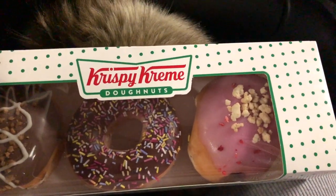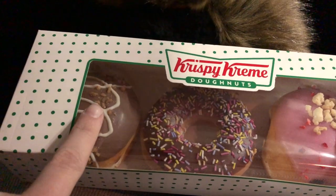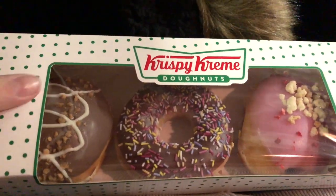The donuts that we picked up - I've got the strawberry cream one, a sprinkled donut one, and a Nutella one. Kyle got a massive box. Now we're just driving home.